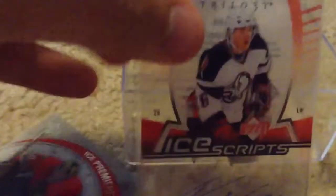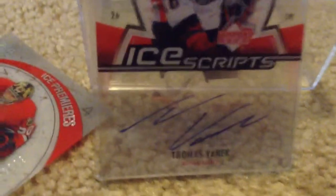My favorite player, Thomas Vanek — Trilogy Ice Scripts. It's a see-through card with an autograph. I think that's pretty sweet. A bunch of Young Guns from 2006, one of the best years for rookies.